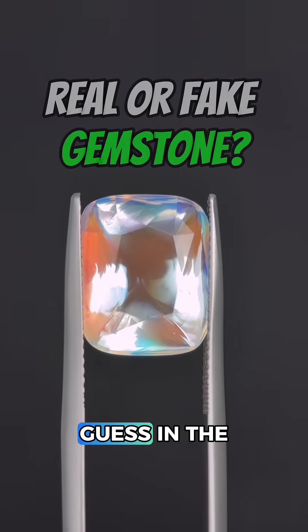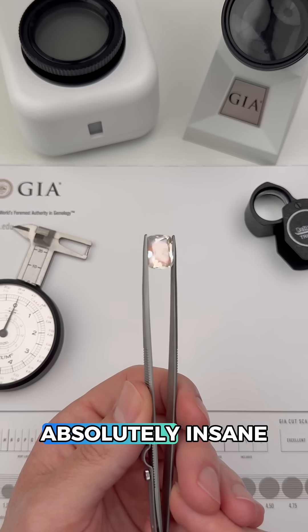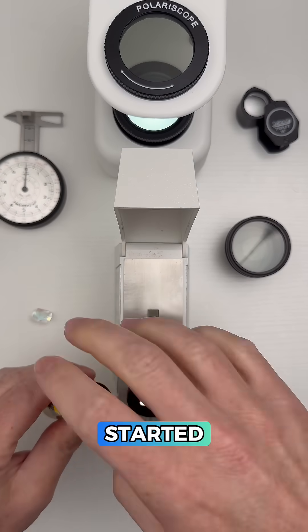Any idea what this is? Drop your best guess in the comments and let's test it to find out. The colors of this gem are absolutely insane and frankly a little suspicious, so let's get started.